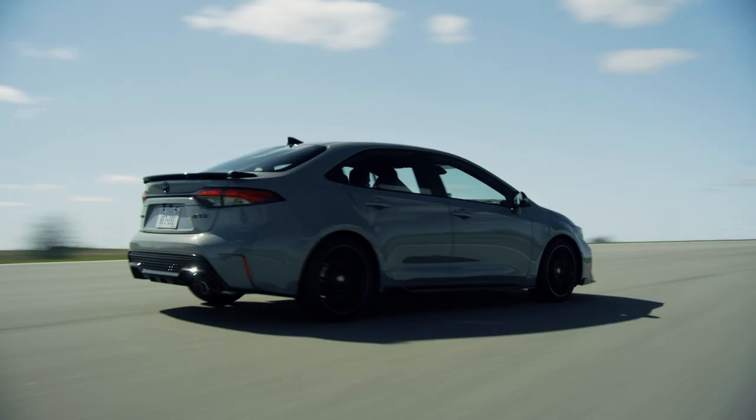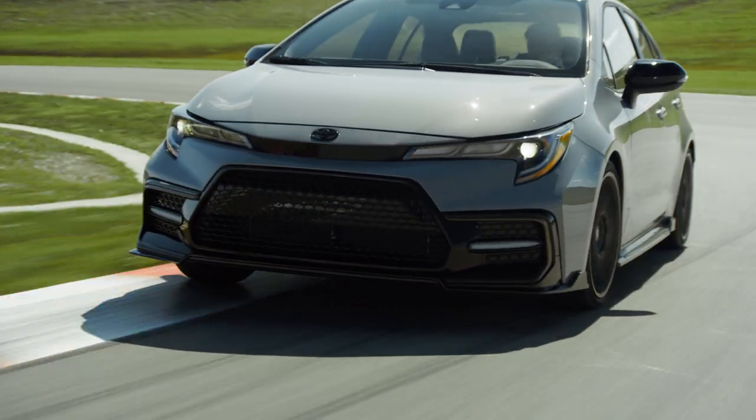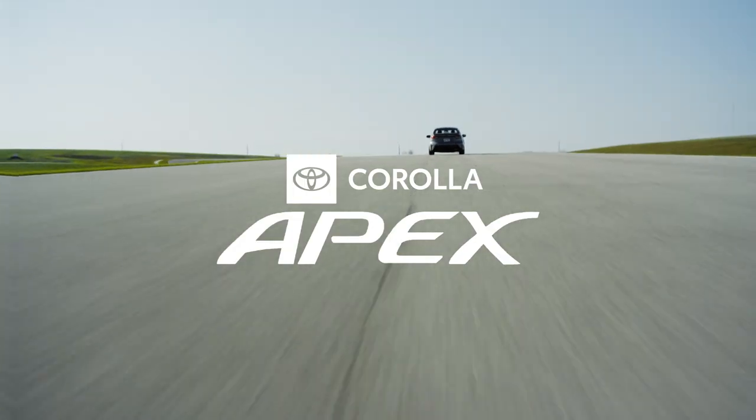Every time you push the car, it makes you feel that much more connected to the vehicle. We're all very proud of this package. It has the dynamic performance, it has the aesthetics, you can live with it on a day-to-day basis, you can kick it to the track. It's a blast. The Apex.